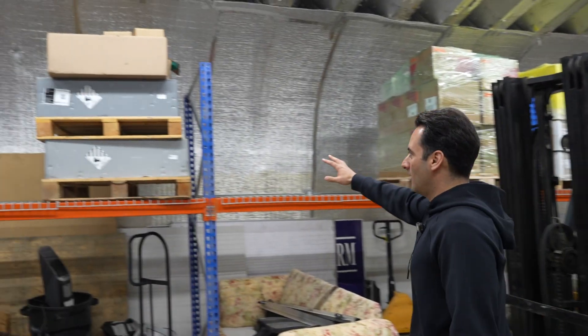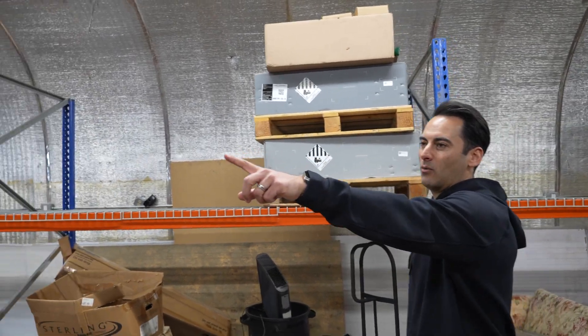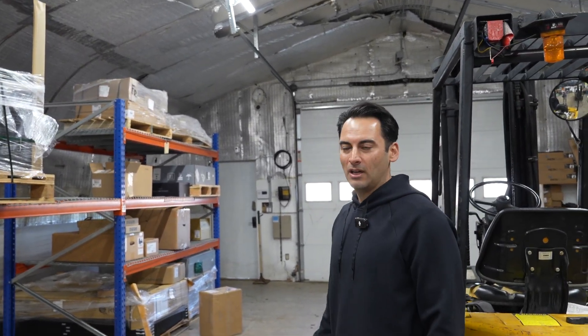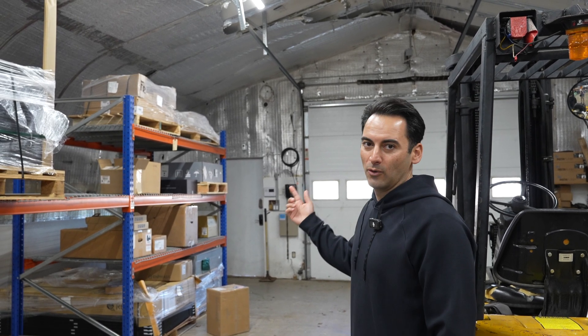You can see we have our Powerwall 2s over here, and a Powerwall that is getting sent back to Tesla over there — one of our RMAs. It doesn't happen too often. With all the Powerwalls we've installed, this is maybe the third one we've ever had to RMA.